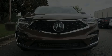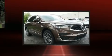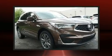Take command of the road in the 2020 Acura RDX. The engine breathes better thanks to a turbocharger, improving both performance and economy.